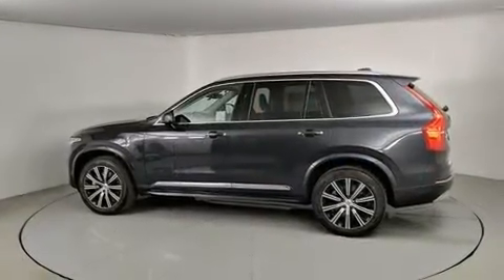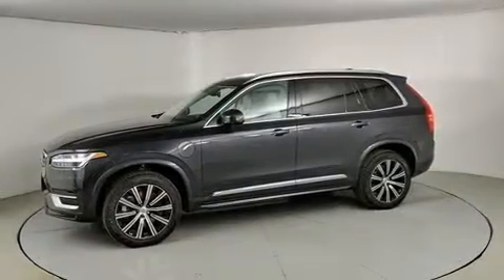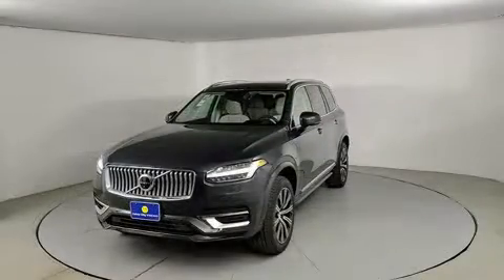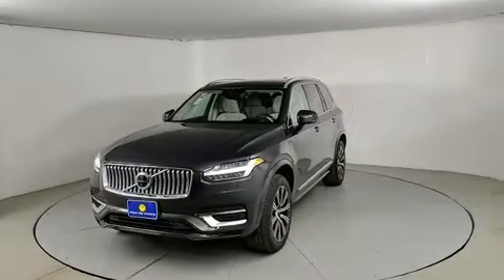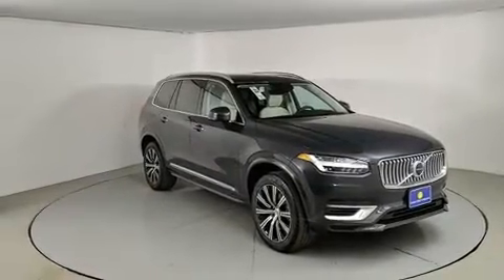Volvo prioritized handling and performance with features such as an automatic dimming rearview mirror, automatic dimming door mirrors, turn signal indicator mirrors, and seat memory. Rear passengers enjoy the seat heating functionality, keeping them warm during the winter months.